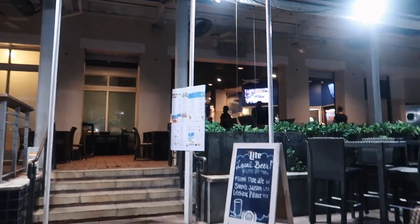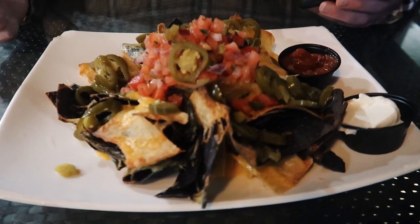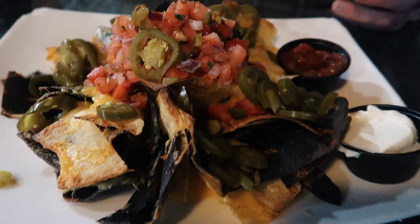We're at Largo Bar and Grill, outside by the water. It's our last night here so we wanted to go out to eat and get something good. This is our appetizer — we got the Largo nachos. They have blue corn chips and regular chips.